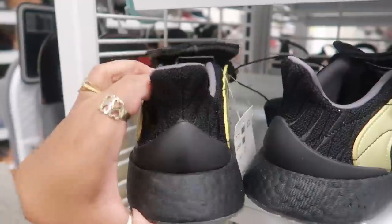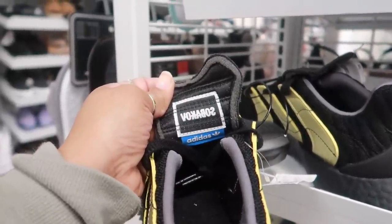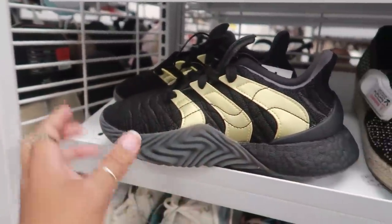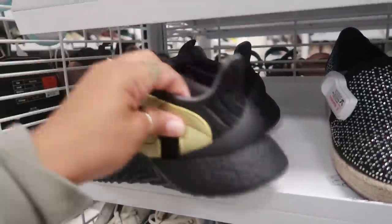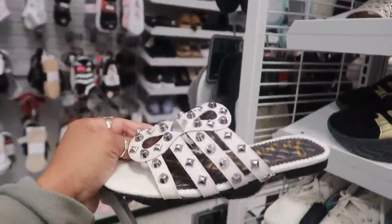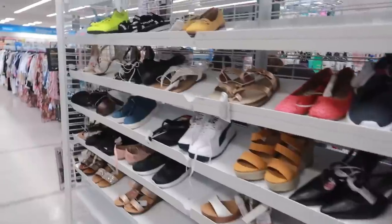I'm trying to read what the inside of these says — it might say 'Vodka Boss' or something — definitely some kind of Adidas collab, they look different. Sam Edelman for $19.99. Okay, that's it for the shoes, heading over to decor and furniture.